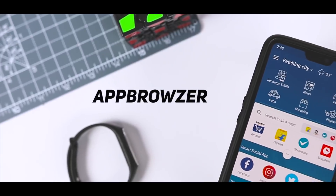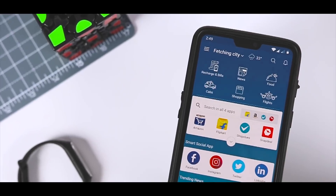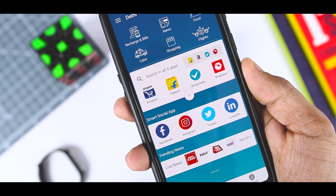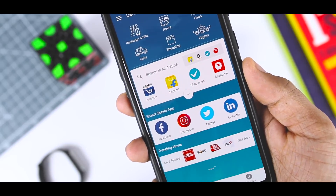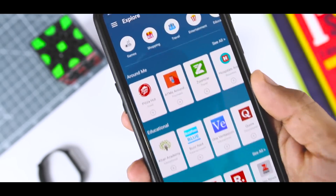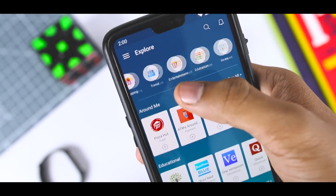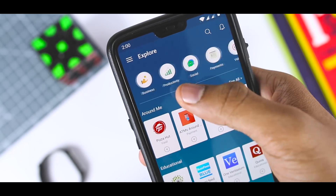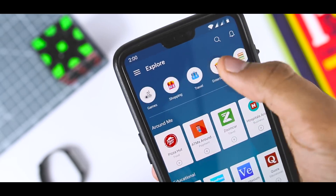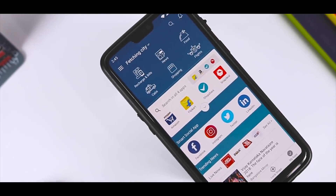Next up we have App Browser, which solves the biggest friction we face with current mobile apps, which is the requirement to download an app in order to use it. For instance, if you want to do online shopping, you will download apps like Flipkart or Amazon. Or if you want to pay a bill, you will download apps such as Paytm or Free Charge. But what if you can do all this stuff and more by just downloading one single app? App Browser is the world's first mobile app store for browsable apps. All apps listed on App Browser are instant apps, which are fast and can be used without the users having to download them on the phone. If you're worried about the space crunch in your Android phone, this is for you.